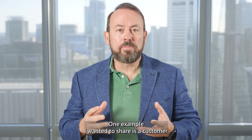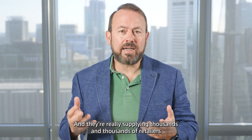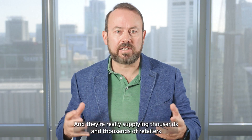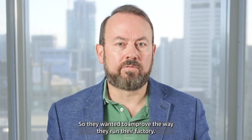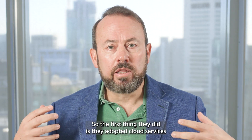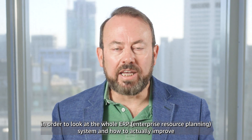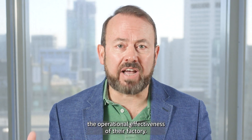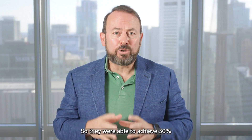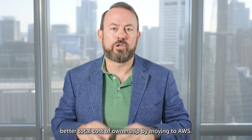How does a customer find the product, how do they find how to use it, how to order it? One example I wanted to share is a customer in the home decor manufacturing business, supplying thousands of retailers across Asia Pacific. They wanted to improve the way they run their factory, so they adopted cloud services to look at the whole ERP system and improve the operational effectiveness of their factory.